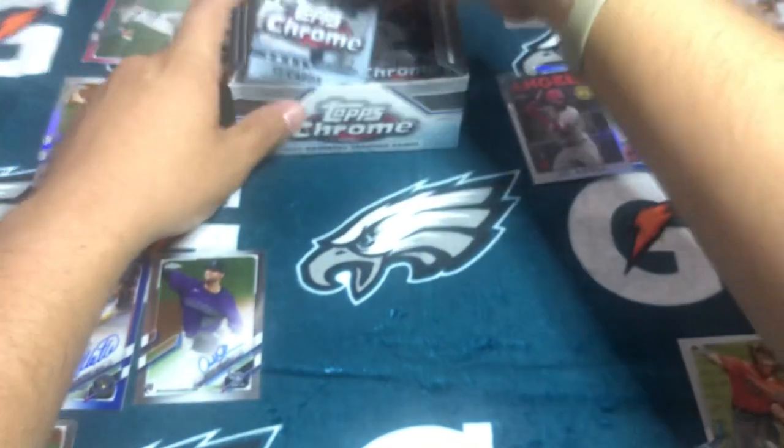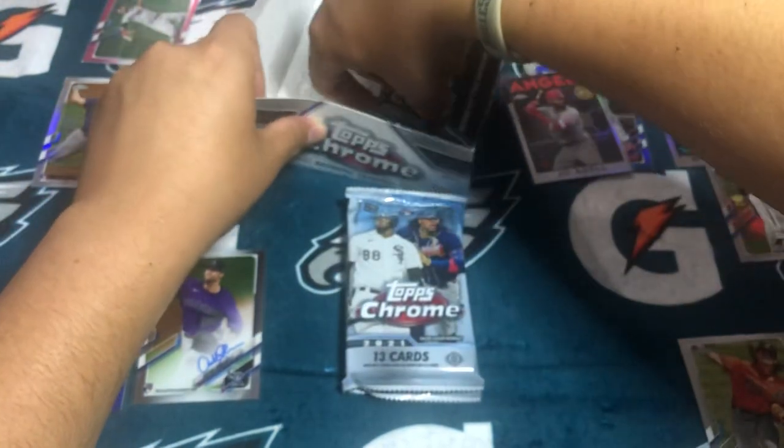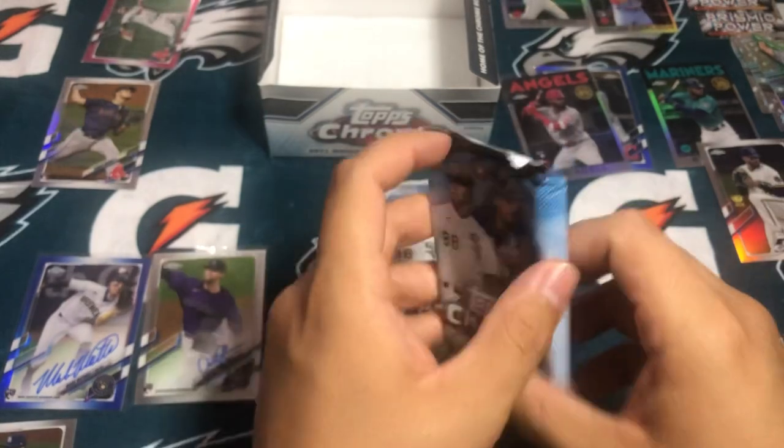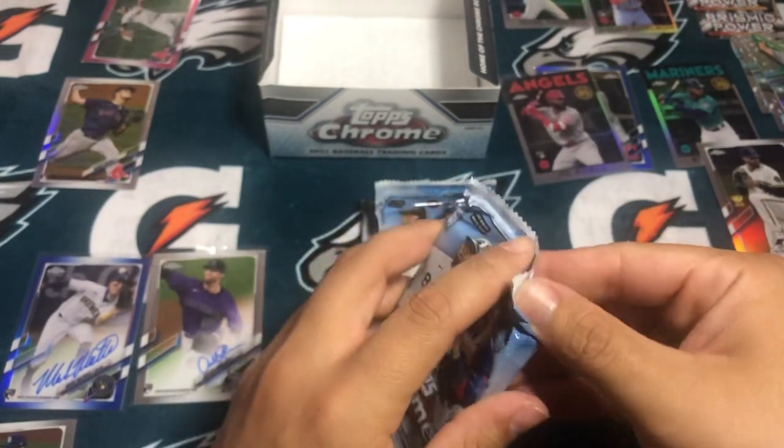So we've gotten three autos so far — three autos, four packs left. So two of these should have autos.